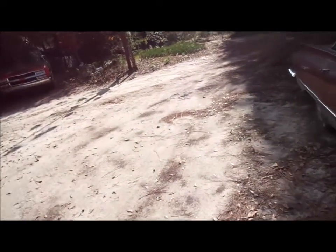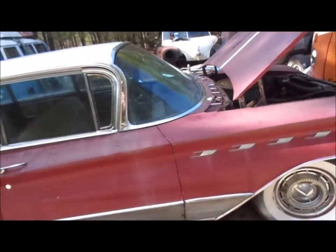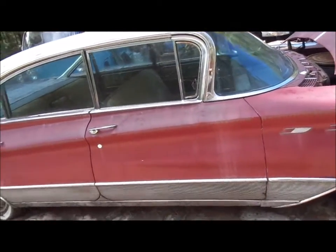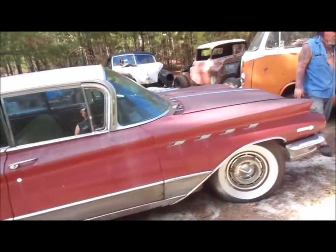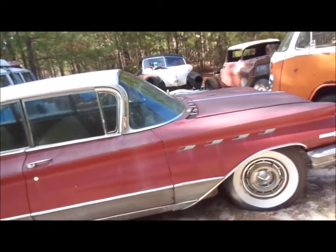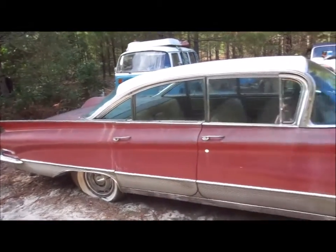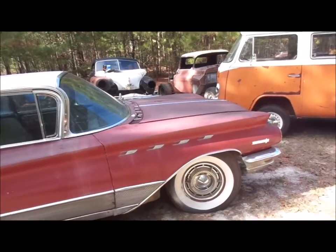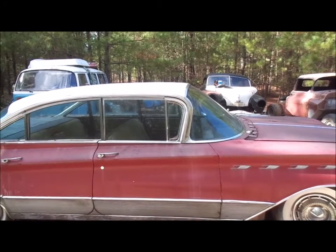If you're interested, give us a call. Check us out on Facebook, YouTube, and Instagram — all are WITW Performance, one word. Check us out on our website at www.witwperformance.com. 1960 Buick Electra 225, deuce and a quarter. If you're interested, give us a call. Talk to you soon.